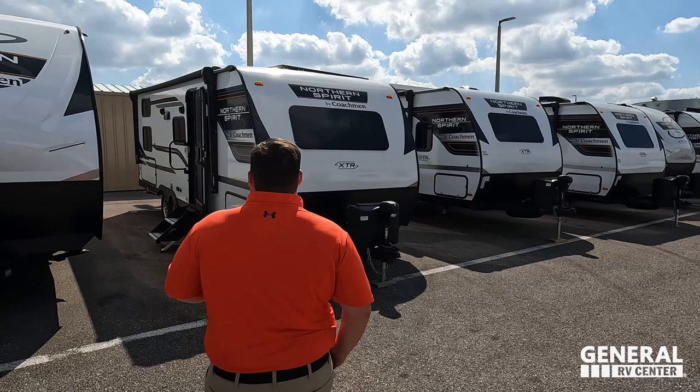Welcome back to another video. I am super excited that we are taking a look at the Coachman Spirit. Got to say hi to Will — hey Will, how's it going? Good! I'm so excited to take a look at this. This is a smaller bunkhouse travel trailer, made by Coachman. Coachman does some stuff that I really like and I'm excited to show everybody.